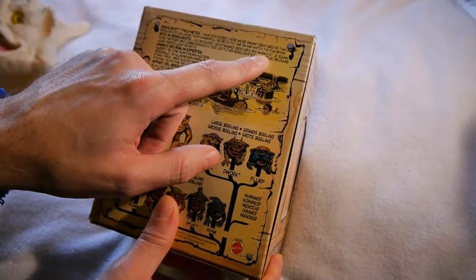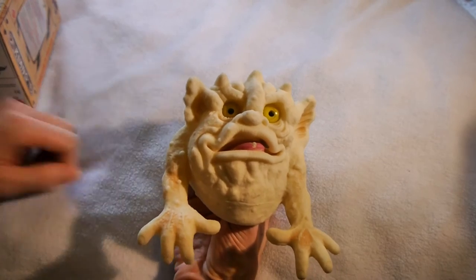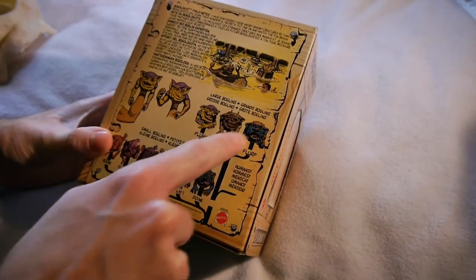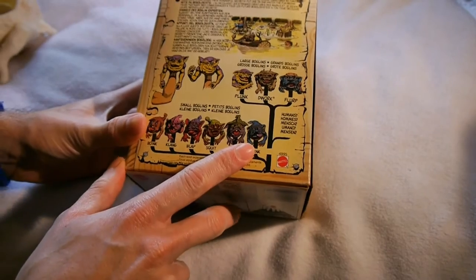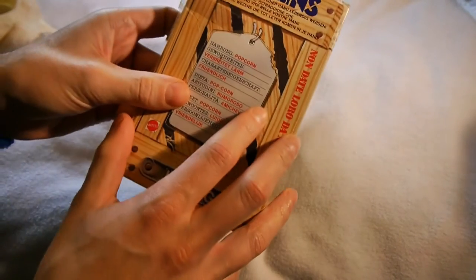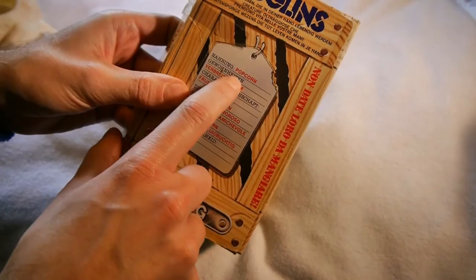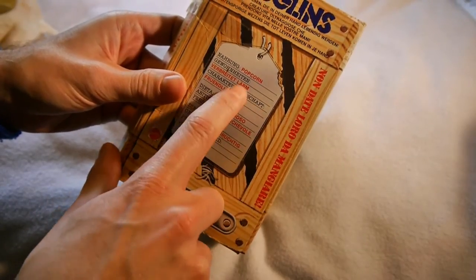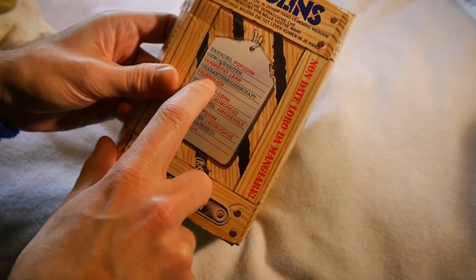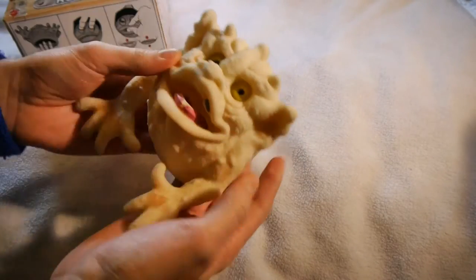Put one on and watch the fun begin. The large Boglins are Plunk, Dwork, and Flerp. The name tag has been taken off this one — let's read it in a different language. Nahrung: Popcorn. That's its food. Charaktereigenschaft... I think his personality is friendly. Maybe that's why I chose him — he looks quite friendly, doesn't he?